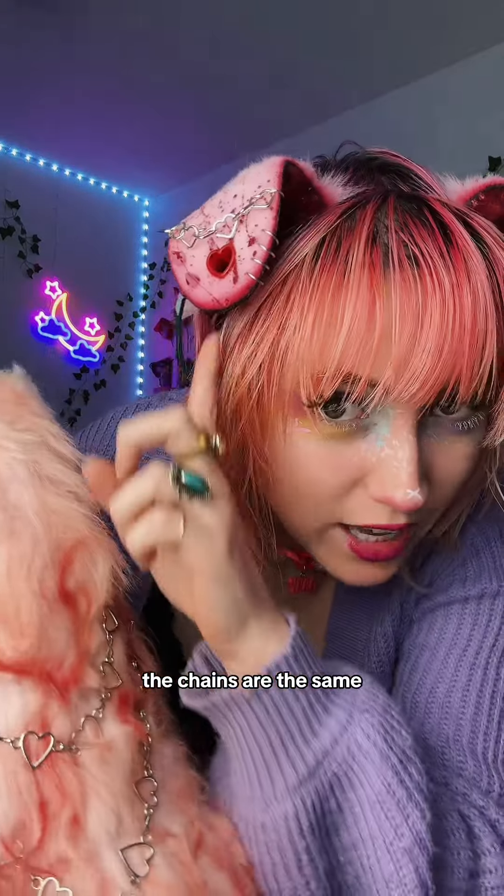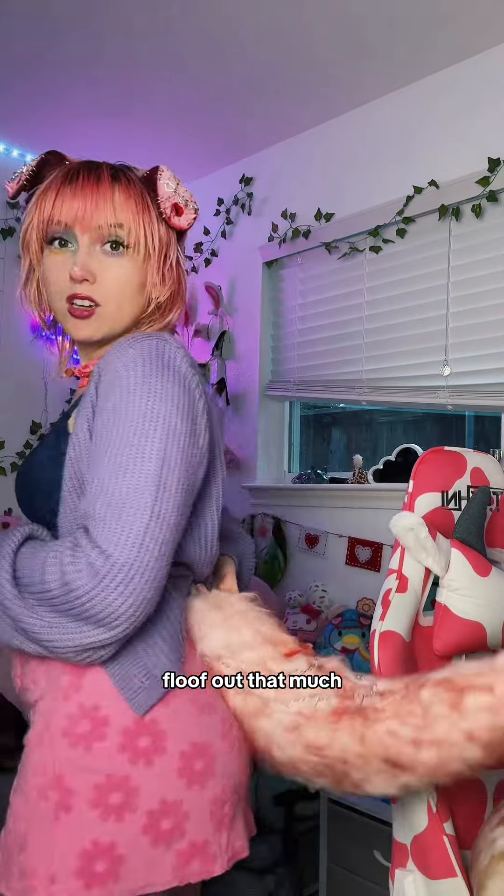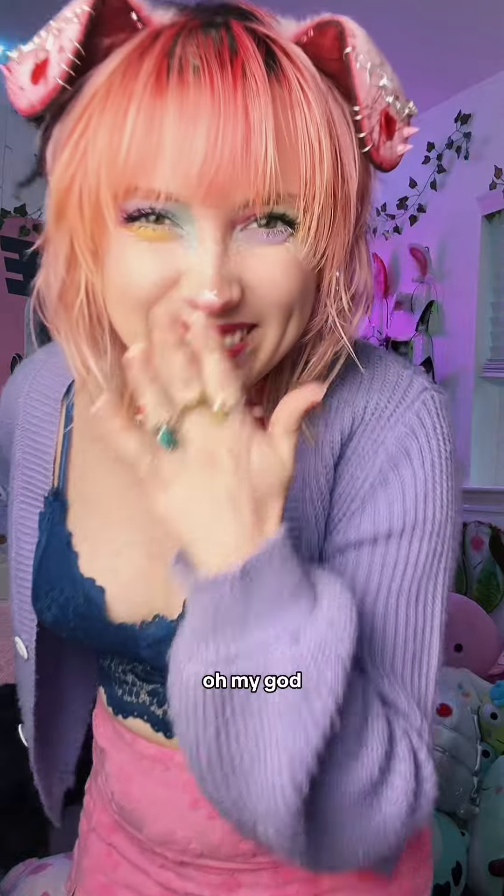Bloody dog tail. The chains are the same. I didn't realize it was gonna floof out that much. Look how fluffy it is. Oh my God.